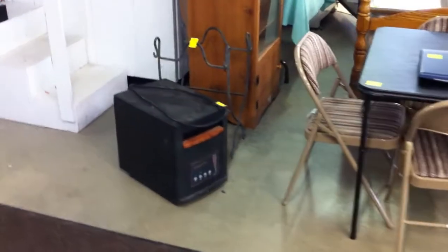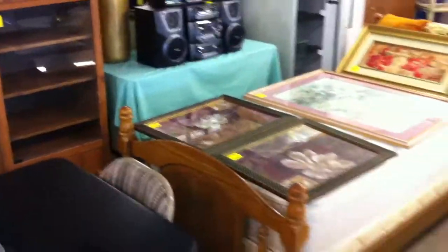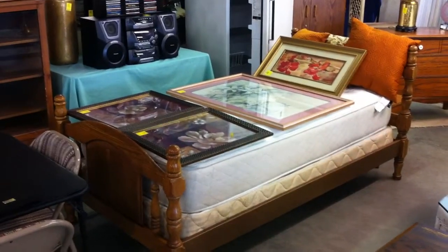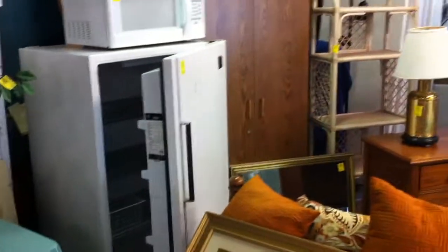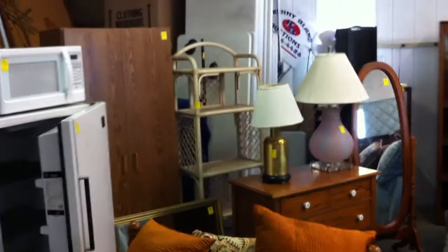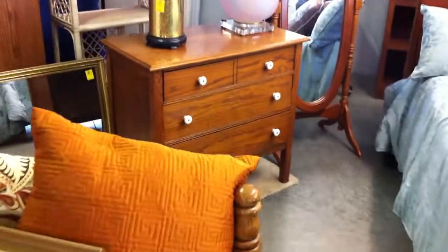Down here I've got a nice electric heater, card table, an older computer, twin size bed with a new mattress — box springs are a little bit older but the mattress is brand new. A nice stereo. We have two freezers in this auction this week — one there and one on the other side of the room — plus a storage cabinet and a rattan type shelf. We've got an antique little dresser.